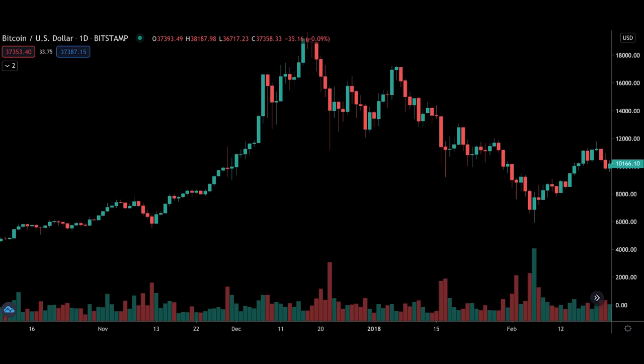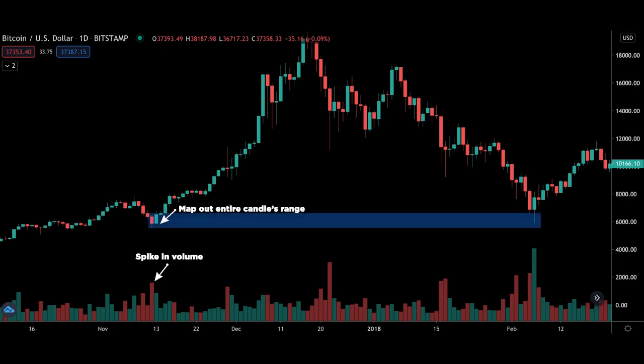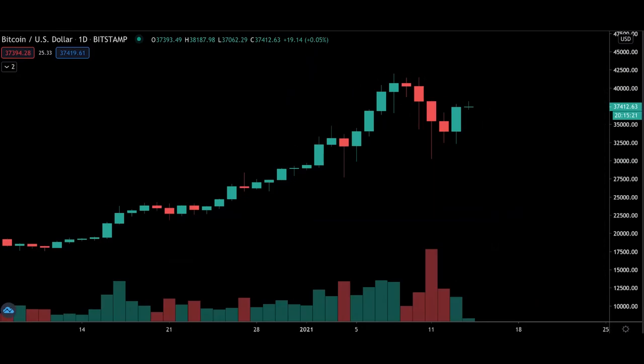Let me show you another example before jumping into the 11th January candle. Here we have another huge spike in volume — we identify the corresponding candle and map out the entire range. See how easy it is? Look what happens when price eventually pulls back to the box I drew. This is the power of using this technique. Hopefully you now have a good understanding of how to use volume — now let's jump straight into the 11th January candle.